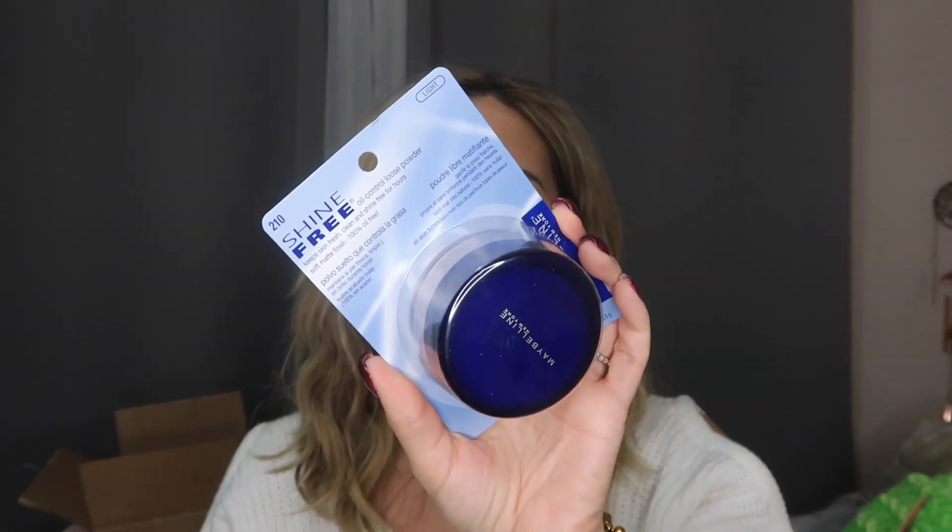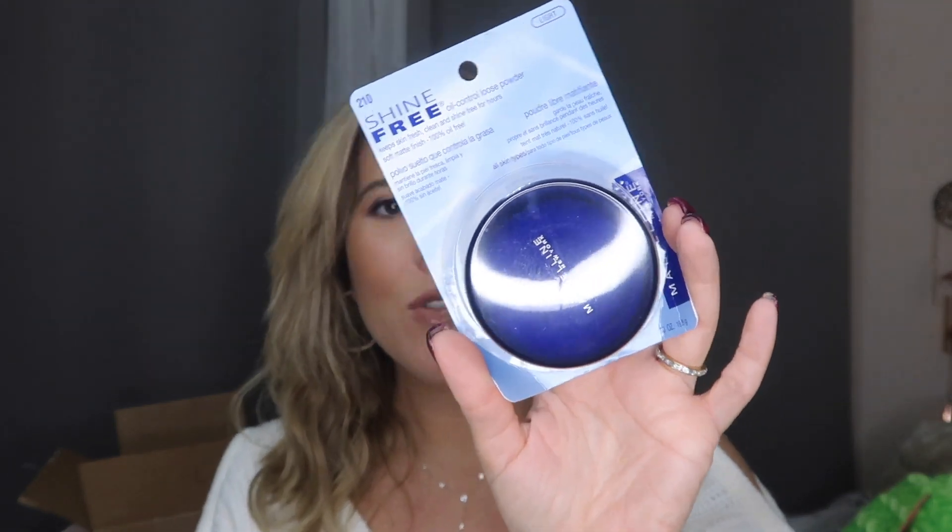Now for what I got from Ulta! First up — I don't need any more powders, but anything that says shine-free or helps with oily skin always draws me in. I got the Maybelline Shine Free Oil Control Loose Powder in the shade Light. I've been really loving Maybelline products lately. I really want to deep dive into drugstore makeup — if you have any recommendations for drugstore products, definitely let me know!